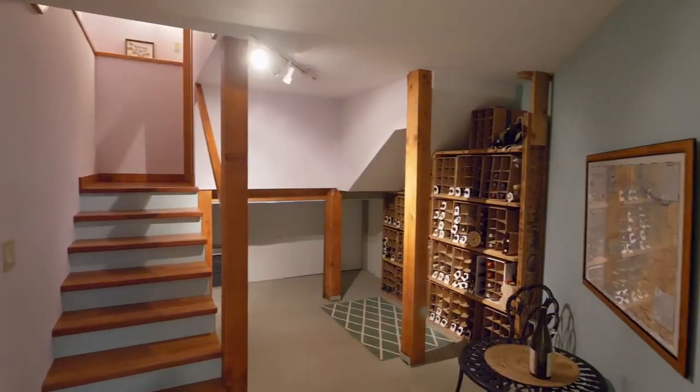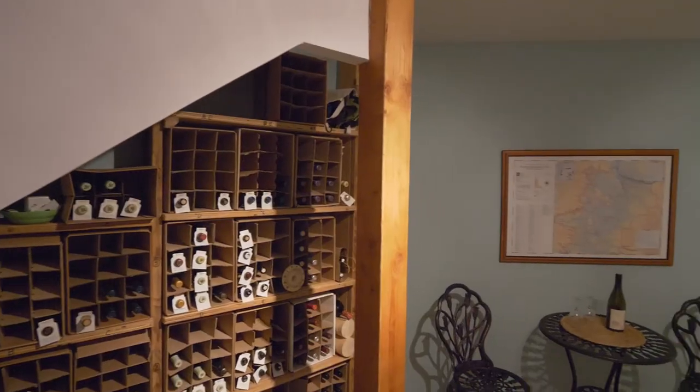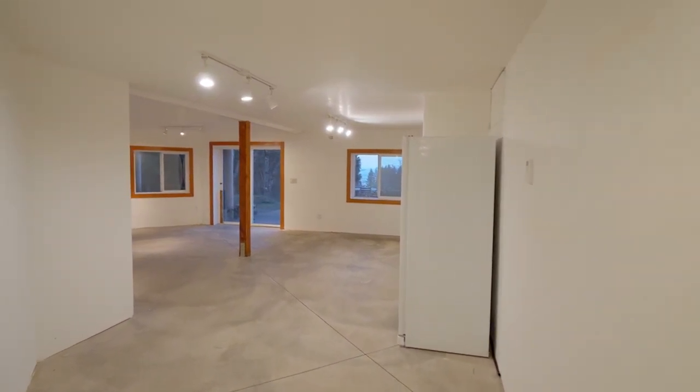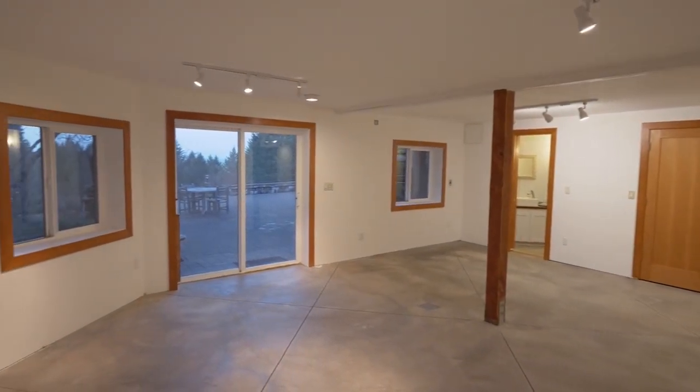On the lower level, store your favorite vintage in the wine cellar. The large bonus or media room with concrete radiant floors includes a half bath.